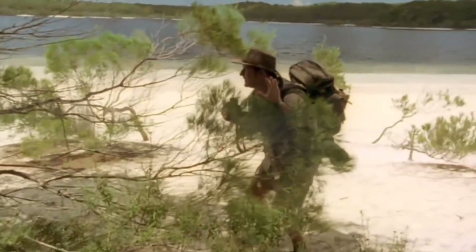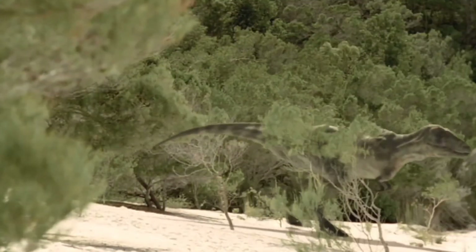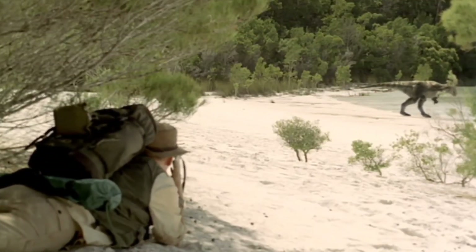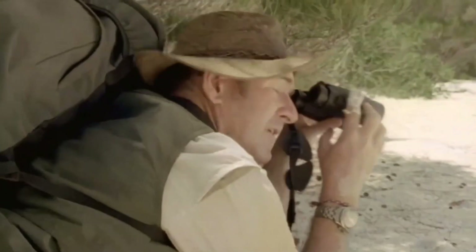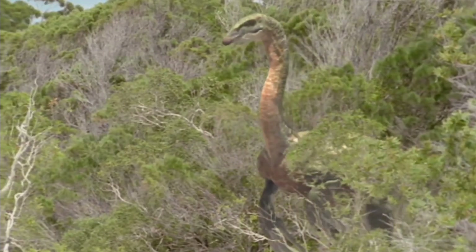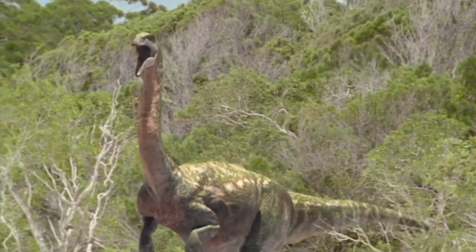Shh — tarbosaurus, get down. What is that? I don't believe it. At last — there are the claws. There is the therizinosaurus.